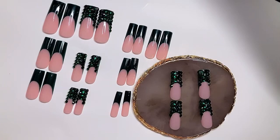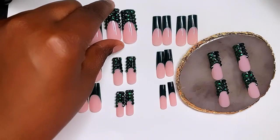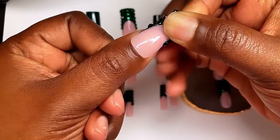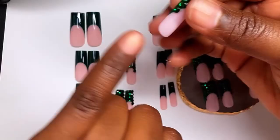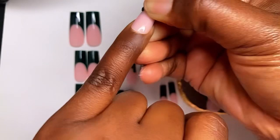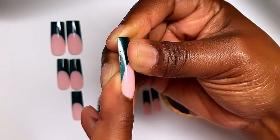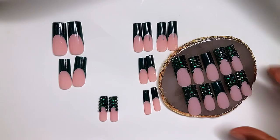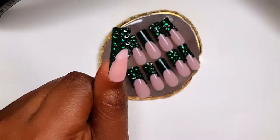These nails came with 24 in the pack and 10 of those 24 have bling on them — I love that, because a lot of press-on sets only give you about four blinged-out nails. I put bling nails on every finger except my middle finger, since that nail didn't have bling, but it brings a little balance to the set. I love the color and the bling — I was so excited to apply these.